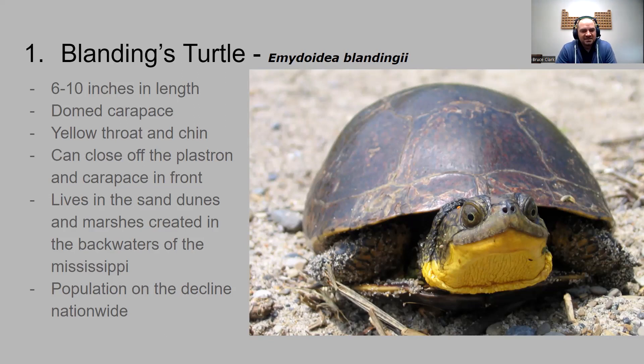The Blanding's turtle lives in sand dunes and marshes, and in the backwaters of the Mississippi, so you see a lot of them in the southeast area of the state. It is a turtle of special interest because its population is on decline nationwide, so it's on the species watch list to try to bring back more Blanding's turtles.